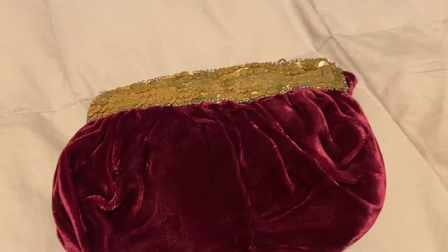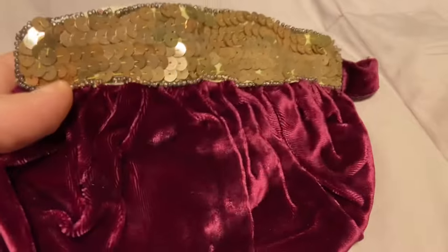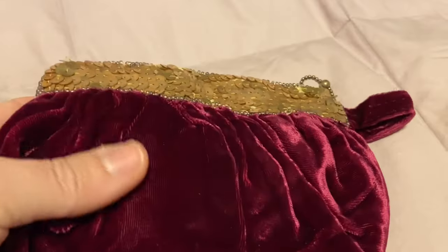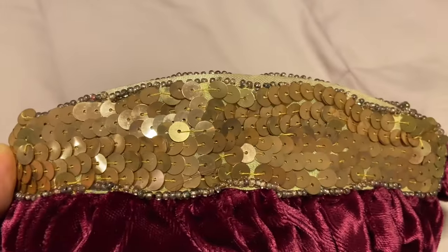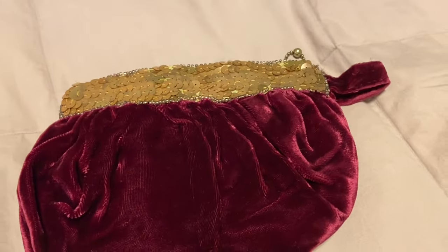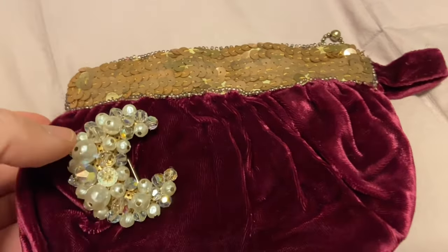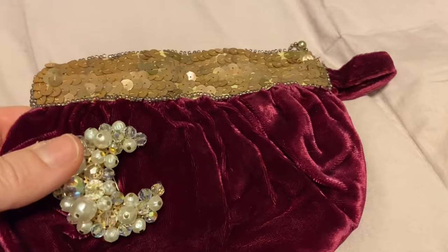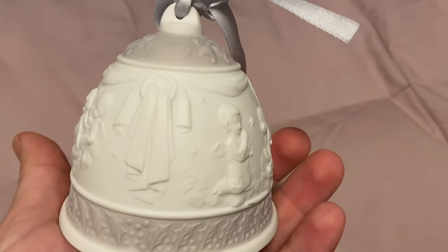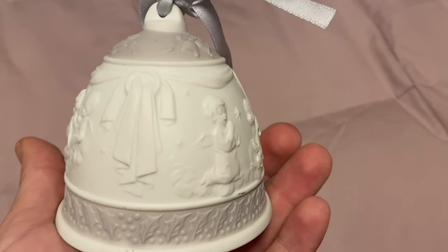Now onto some smaller finds. I got this velvet - like a berry color, very soft velvet with some sequins and beads. I just love purses and velvet. My friend actually gave me this pin and I thought that pin would be really pretty added to that. This was in a bag at Savers for $3.99. There were two things in there; this was the only thing that I wanted.